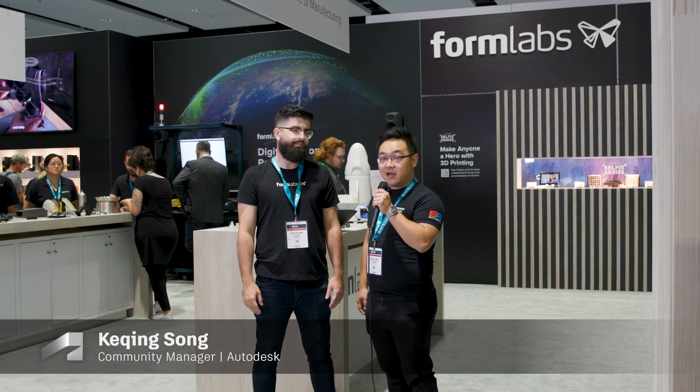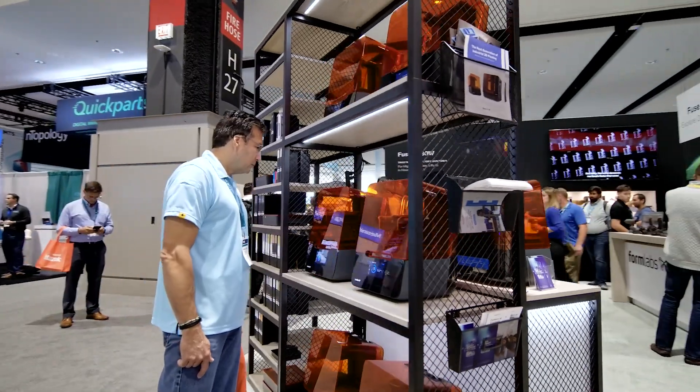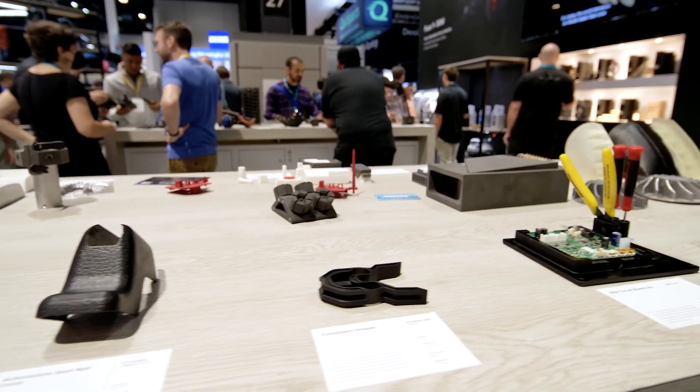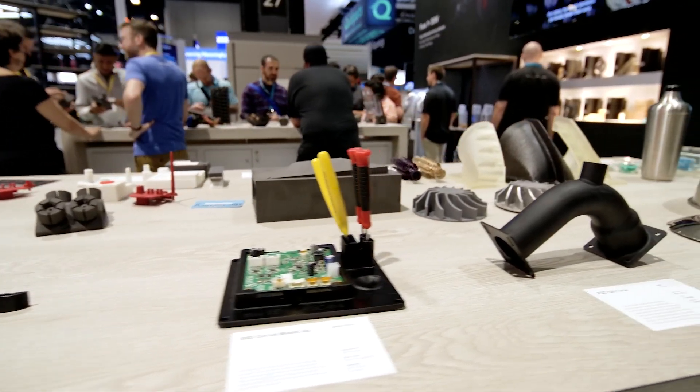Hey, what's up everyone! We're here at IMTS 2022 in the Formlabs booth over by the Additive Wing. I'm here with Alex. The Formlabs booth behind us is pretty awesome — you've got a bunch of parts laid out. Can you tell us a little bit about what you guys have on display?